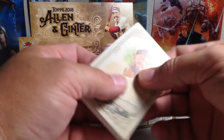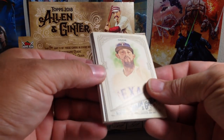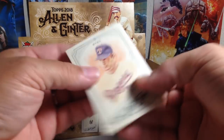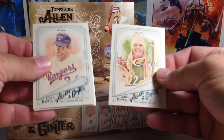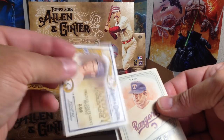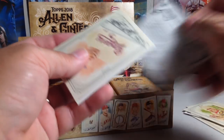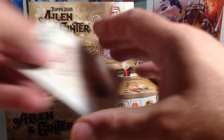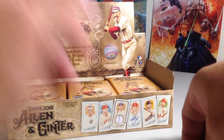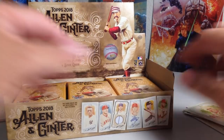There's a hit in this pack too — the hits must be on top in my box. I'll set that pack aside. So we've got Rougned Odor, Nolan Ryan — it's a nice Rangers pack — Lindsey Vonn. We've got Sandy Koufax. It looked like it was numbered, so that'll be hit number two. And a Dexter Fowler mini.